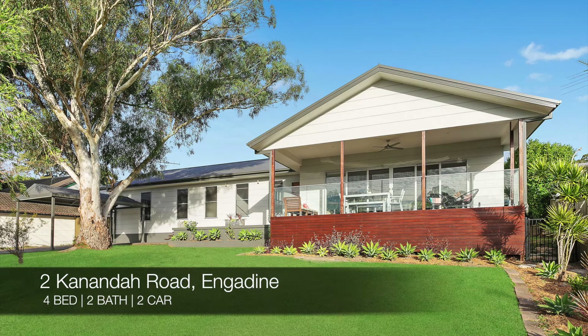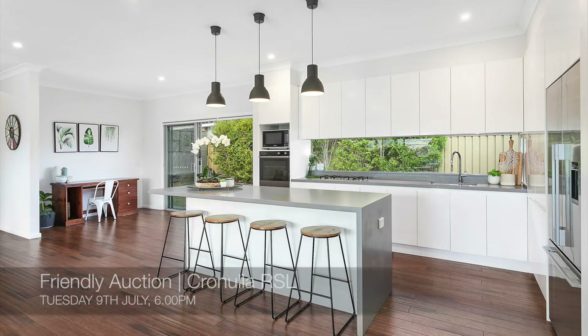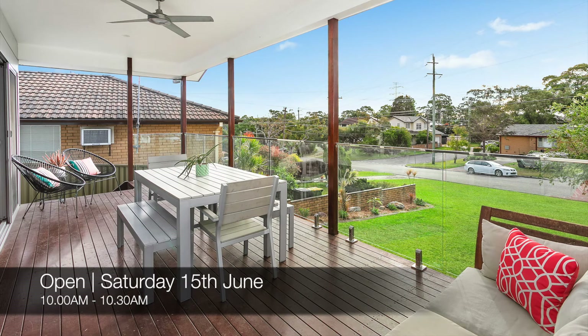And lastly, we have 2 Cananda Road, Inganene — a four-bed, two-bath, two-car house. That one is a friendly auction at Cronulla RSL on Tuesday the 9th of July, and you can view it on Saturday from 10 a.m. to 10:30.